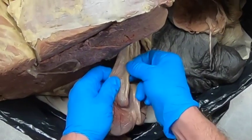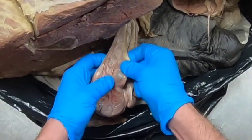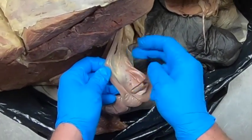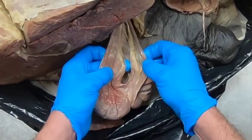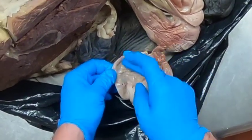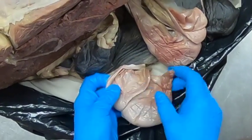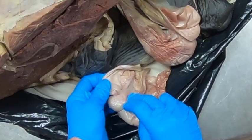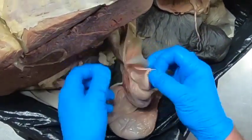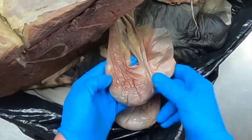Suspending the testes as well as the testicular artery and vein is the mesorchium. Suspending the ductus deferens is the mesoductus deferens — those are torn in this one, but this one has them still intact. The mesoductus deferens and mesorchium come together on the mesofuniculus, which is then continuous with the parietal vaginal tunic. And of course we have the visceral vaginal tunic here.